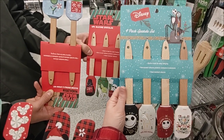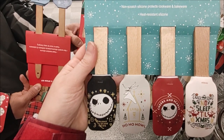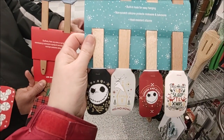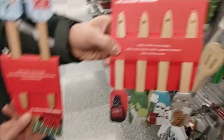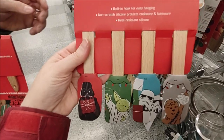There's a really great assortment of spatulas here at Ross. There's Nightmare Before Christmas — these are mini spatulas, and this four-pack is $5.99. Then we find Star Wars ones for $5.99 as well.